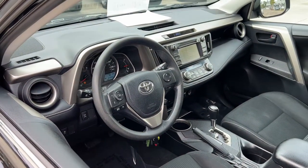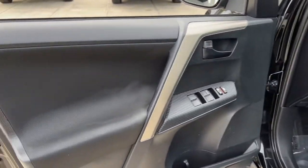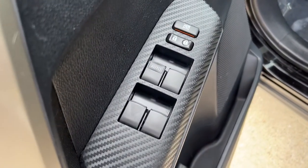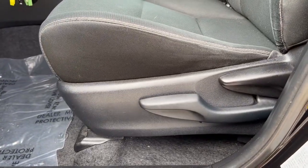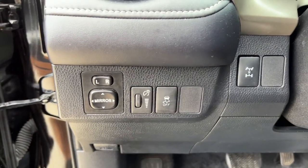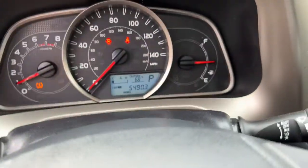Whether you're running errands around town or having an off-road adventure, you'll love this compact SUV's excellent visibility and extra ground clearance. Its ample cargo capacity, driver assistance tech, and multimedia infotainment system give you the confidence to relax and enjoy the drive.